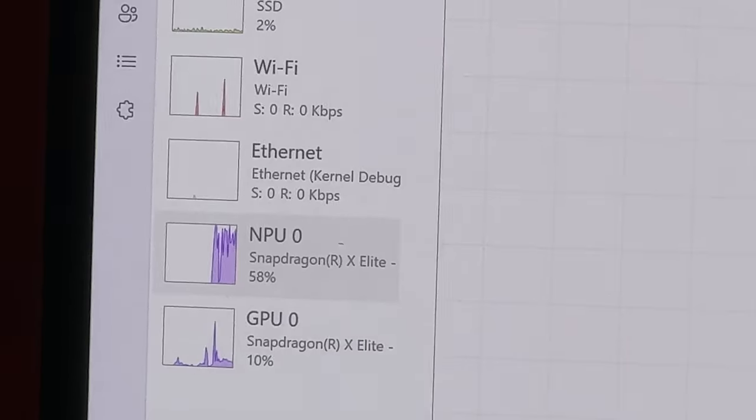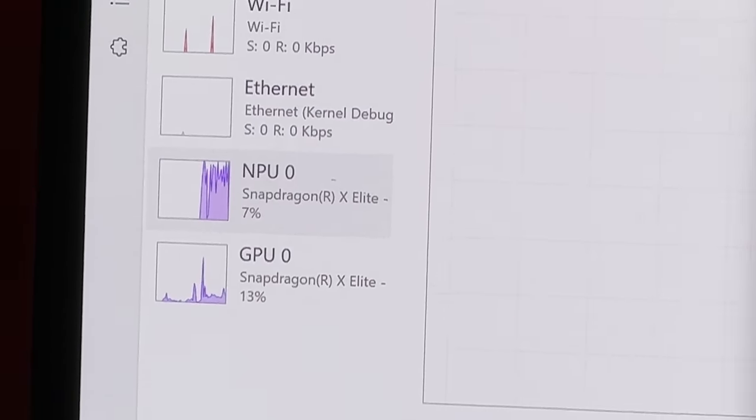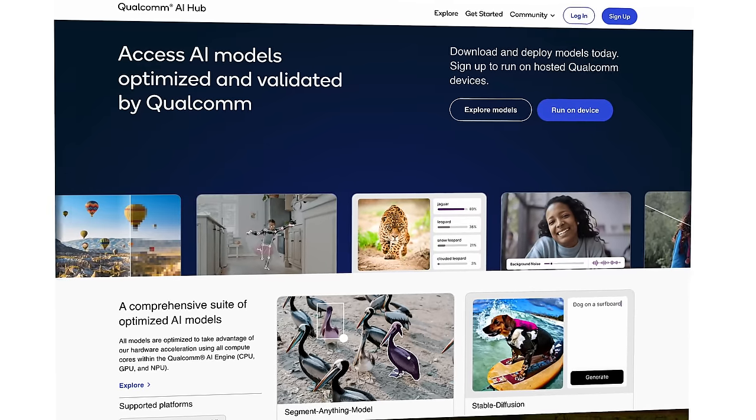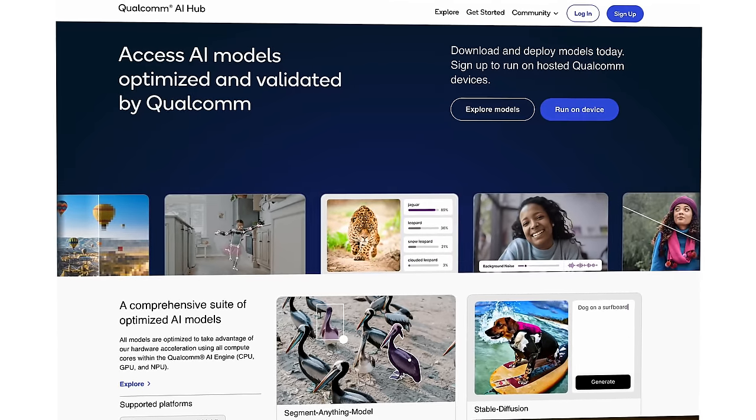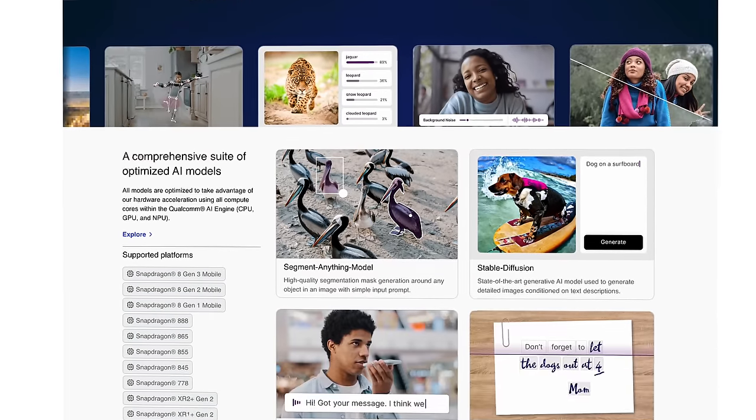The X Elite absolutely smashed the Intel chip in every single test. I was really glad to see the NPU — the Neural Processing Unit — taking over a lot of the AI-related work. Using Qualcomm's AI libraries, you're able to target whether you want to run things on the CPU, the GPU, or the NPU. Targeting the NPU will be important for on-device LLMs, code generation, Stable Diffusion, and even immediately practical applications like magic masking in DaVinci Resolve. Now, these tests were kind of cherry-picked to showcase the best scenarios, but there was enough variability to demonstrate how capable this chip really is.